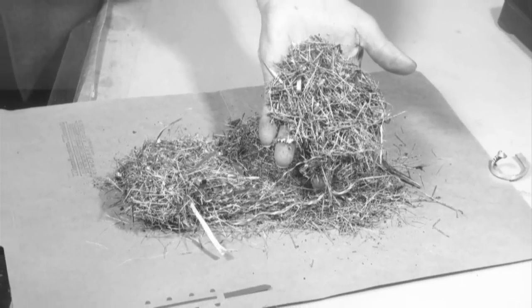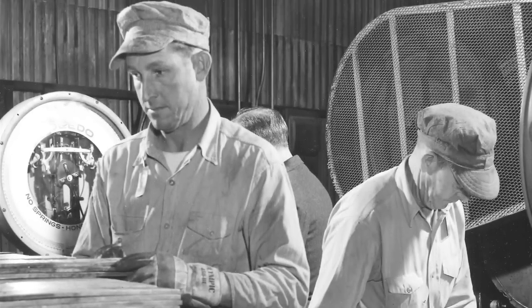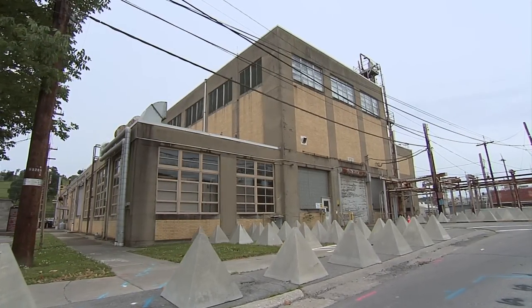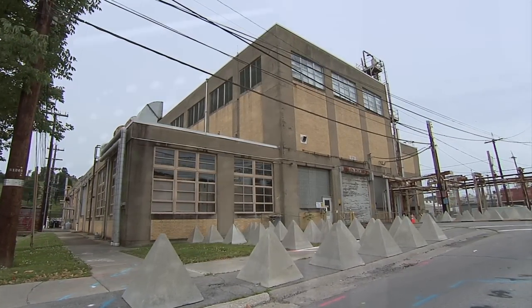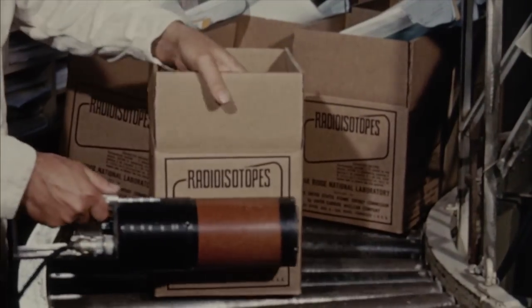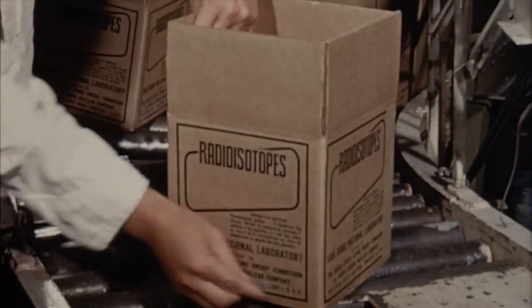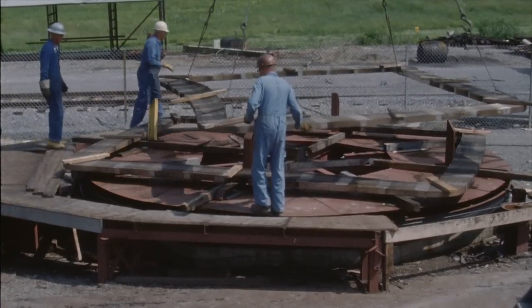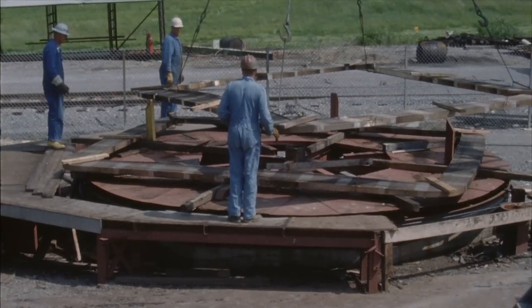After the war, all but 67 tons of the silver was returned to the Treasury Department. Those 67 tons remained here in building 9731 for a more peaceful mission: separating isotopes for medical treatment and research. Finally, in 1970, all the silver was replaced with cheaper and now more available copper.